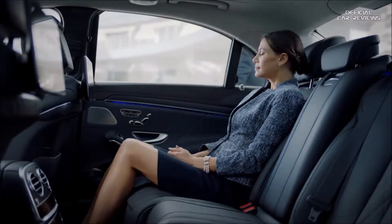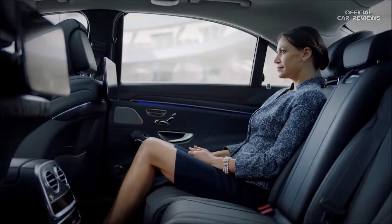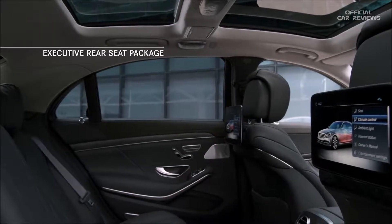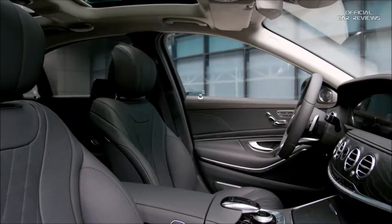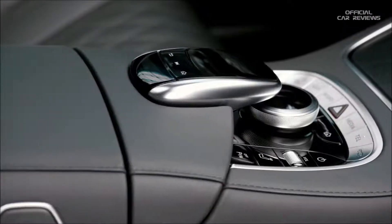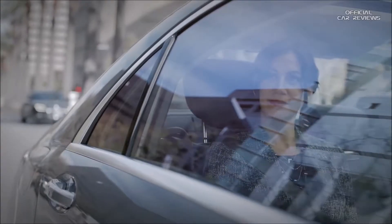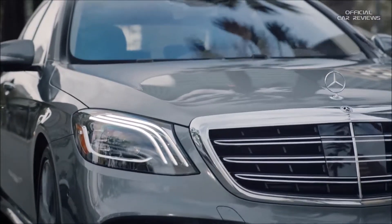You can sense it from the moment your hand touches the handle. Inside the 2018 S-Class is a haven of handcraftsmanship. Time-honored materials of wood, glass, and leather converge in harmony to soothe and stimulate the senses like never before.